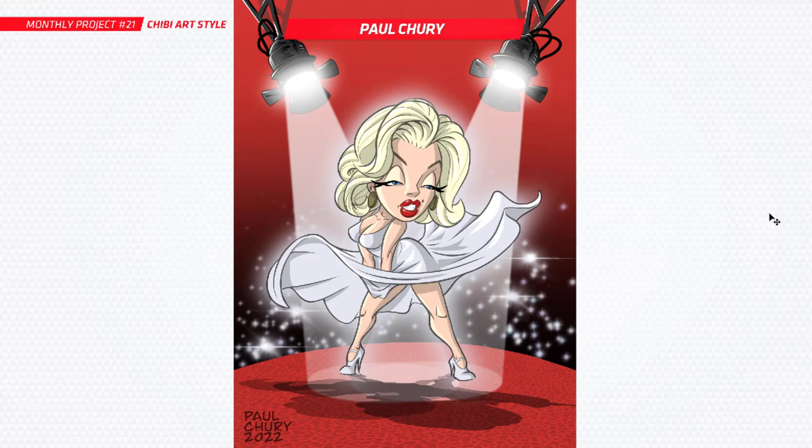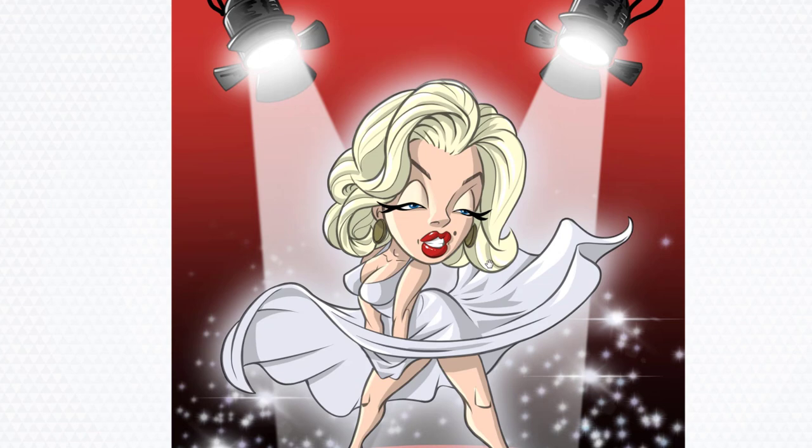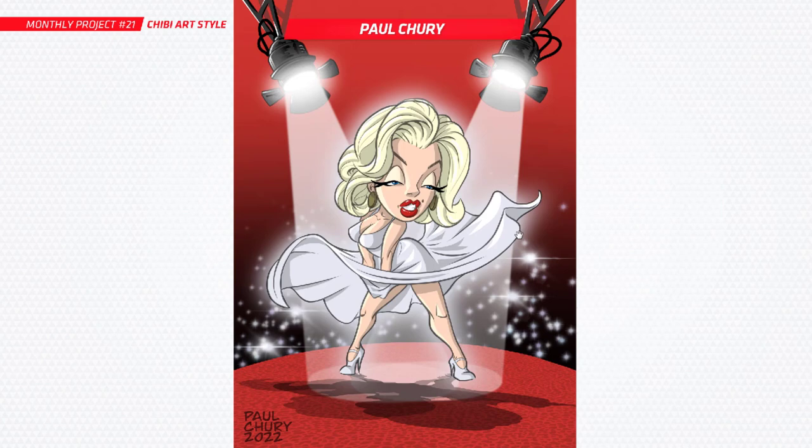Next up we've got Paul and you've done Marilyn Monroe in her iconic scene from that movie where her dress is blowing up. This is great — I love what you've done. You've got such a nice clean style that really works for you. The chibi style is looking really cool here, you've definitely got that likeness of her as well. There's a lot of volume going through her hair — I love that. So cool, really nice idea. Awesome work, Paul.